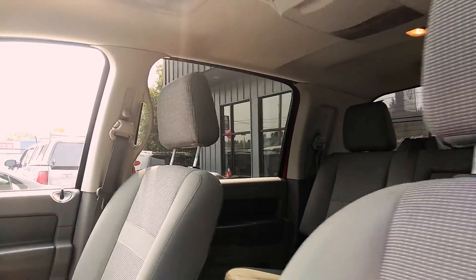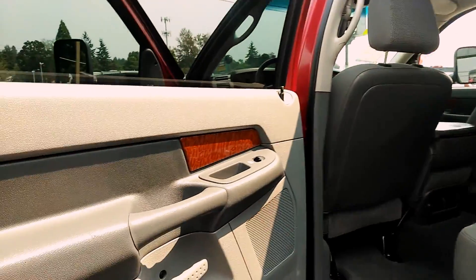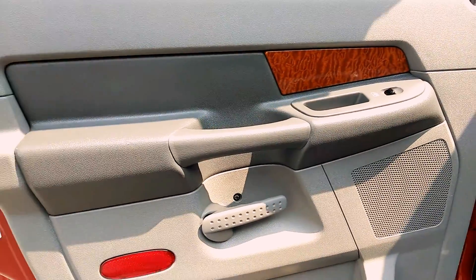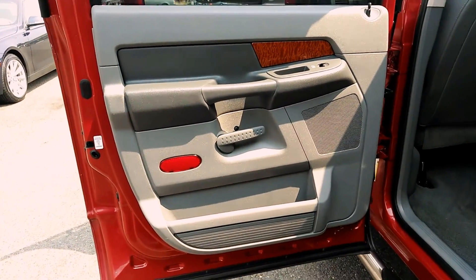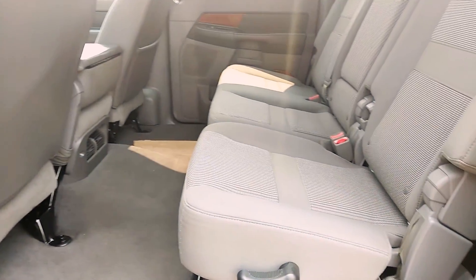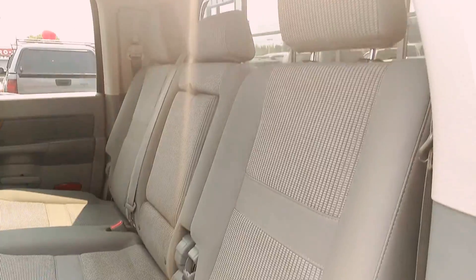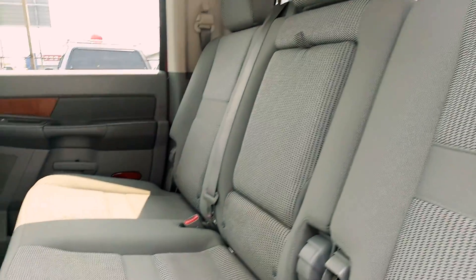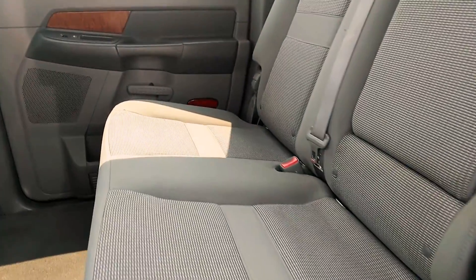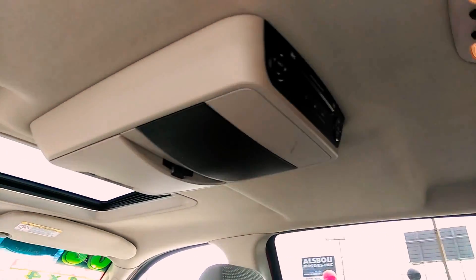Condition there. Let's get the back here as well. It has the rear air, and the armrest, cup holder, DVD player.